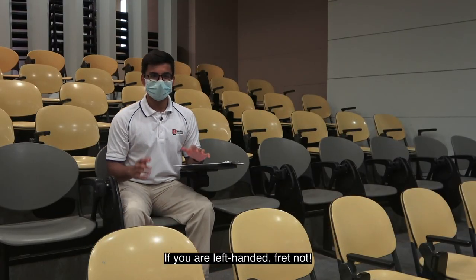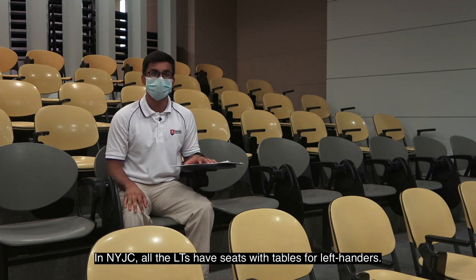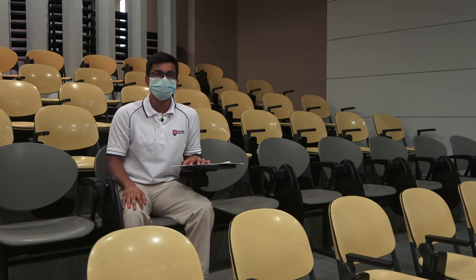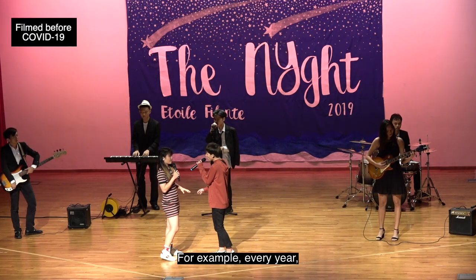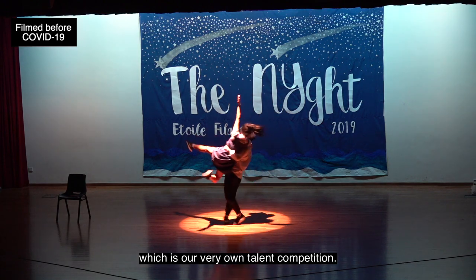If you are left-handed, fret not. In NYJC, all the LTs have seats with tables for left-handers. In LT4, these are the ones that you see in grey right over here. LT4 is also a popular venue for in-house productions and concerts. For example, every year we would hold the night, which is our very own talent competition.